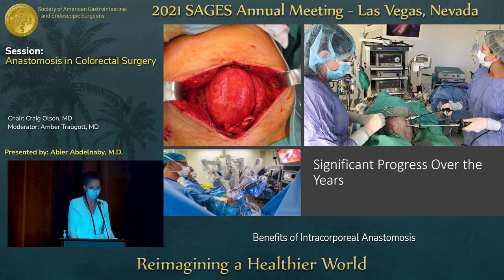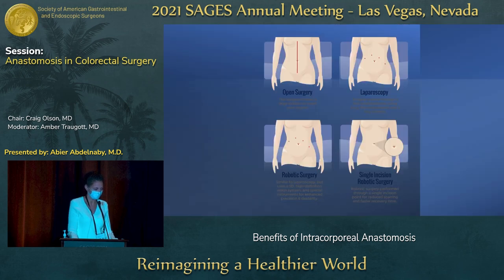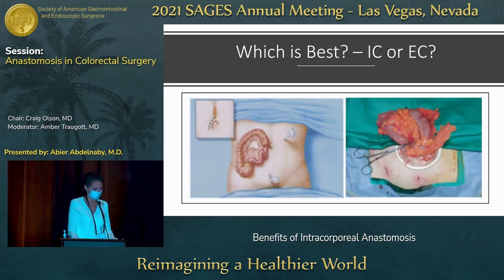We've made tremendous strides over the past 20 to 30 years, going from open and large incisions to the advent of laparoscopy and then, more recently, the advent of the robot. With that, of course, come smaller incisions, better cosmesis, and more advanced technology and approaches to our patients.